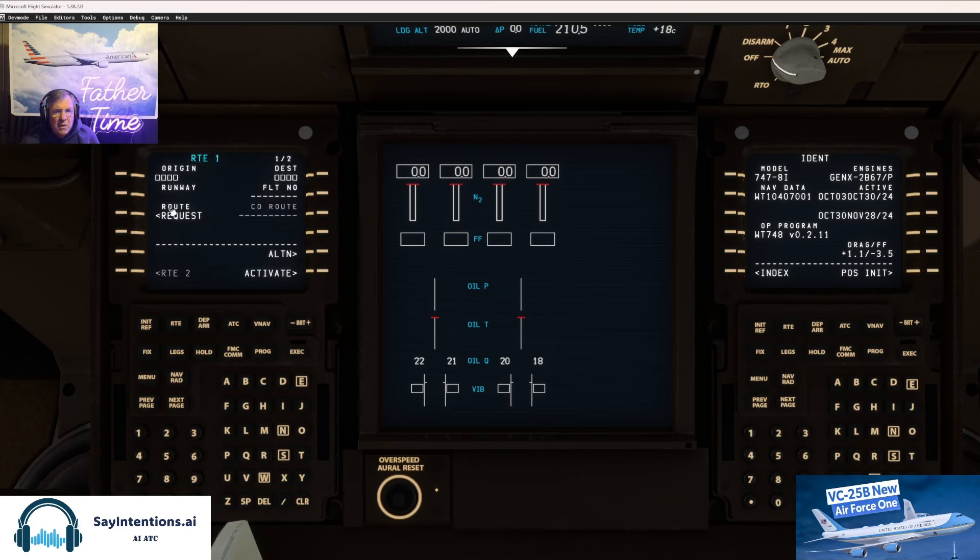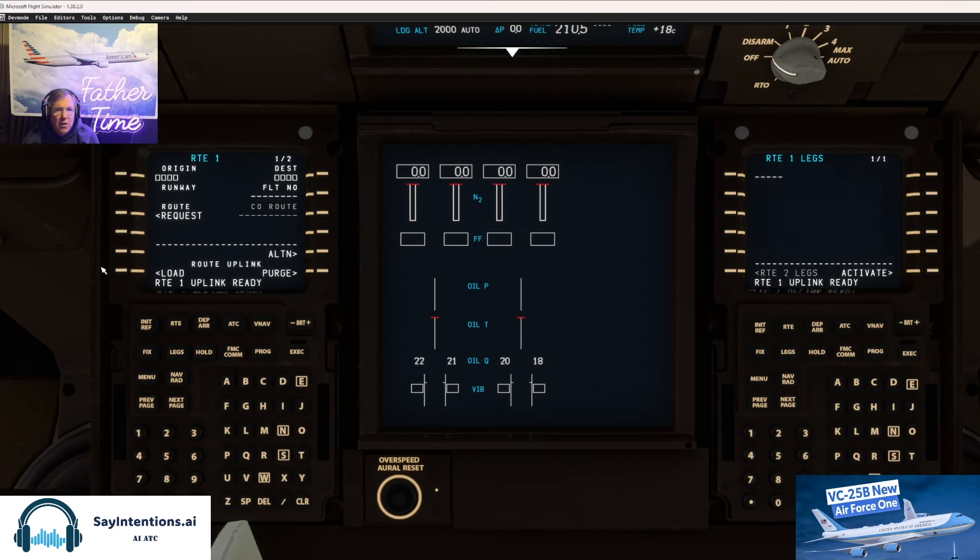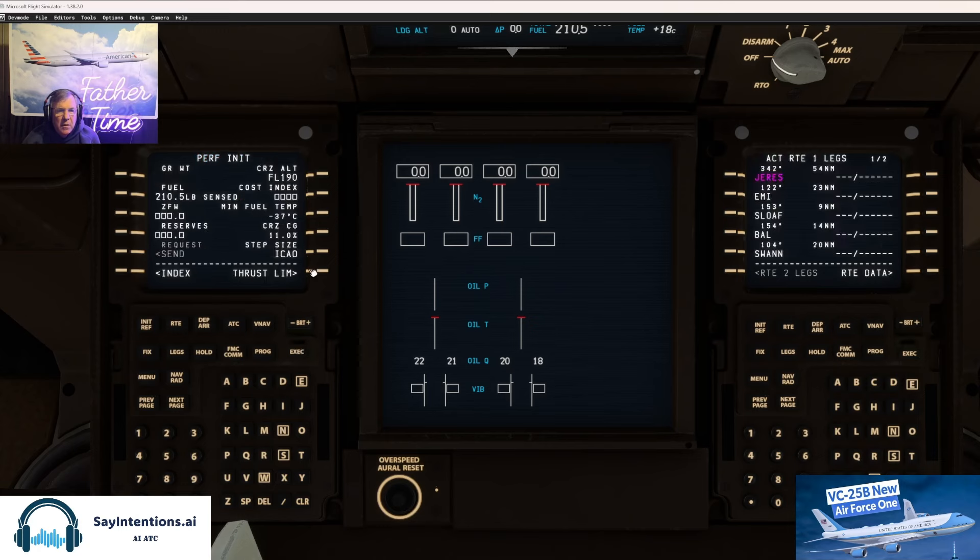Let's go to route request — going to SimBrief. Let's go to legs and load it up for our short little flight over to LaGuardia. It's a little different than the triple seven here.